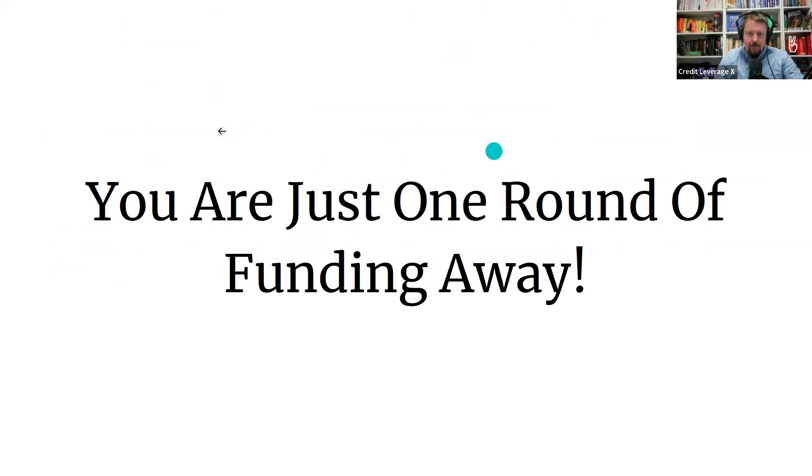You're just one funding round away from your next investment, your next business. Let's refresh and remember why we're here: we're here to create a funding system, turn that funding into profit, and start to scale.